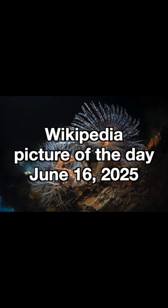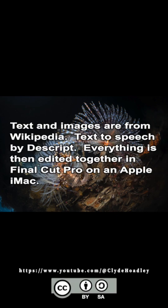Wikipedia picture of the day, June 16, 2025. Licensed under the Creative Commons Attribution ShareAlike 4 International License. Links are in the description.